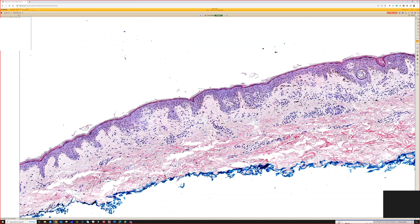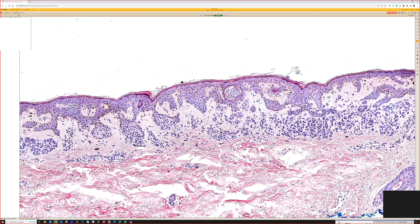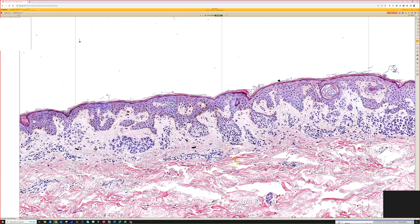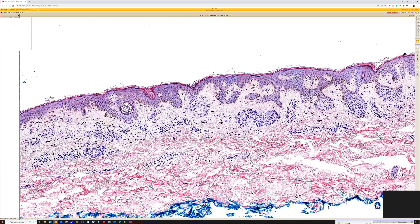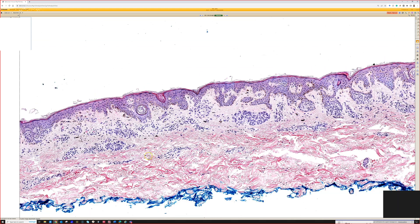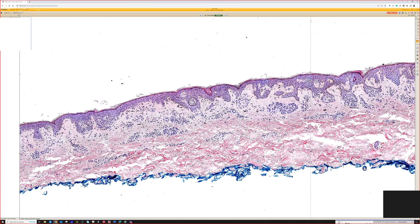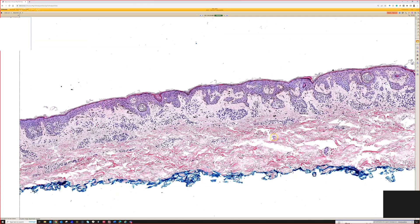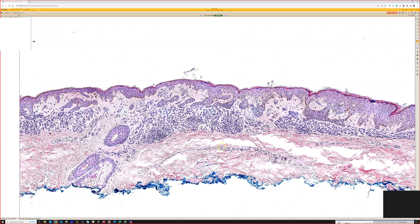Basically, everything I've said — I'm sure someone watching will disagree with something, and you are not alone. Everyone's been disagreeing about this since around the time I was born, and it's probably not going to be resolved anytime soon. It's an area of great contention. If you happen to be a patient watching this, recognize that dysplastic nevi are in general benign nevi that are atypical or weird-looking microscopically, and most of these lesions do not progress to melanoma.